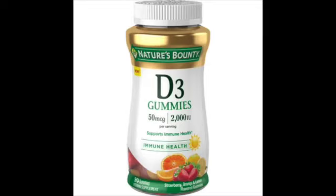A prenatal typically only has about 1,000 IU of vitamin D in it, which isn't a lot. I was told that you can take 5,000 IU of vitamin D, so in addition to the prenatal vitamins I also sometimes take vitamin D gummies.